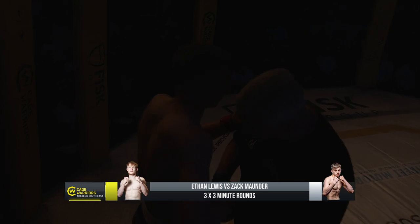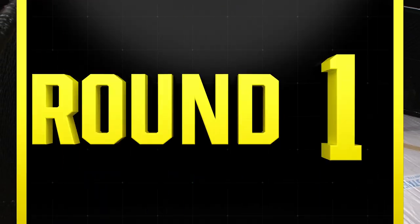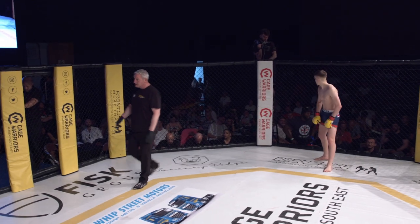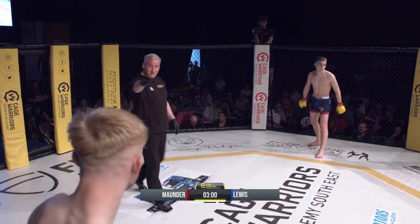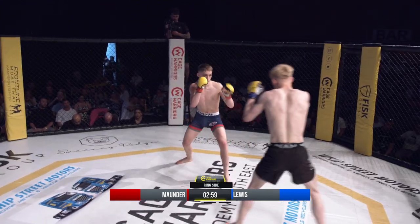Back into the action here at bantamweight between Ethan Lewis of BKK Fighters — the hometown fighter making his debut in those black and violet shorts — squaring off with Zach Mounder of GB Top Team, who is 1-0-1, so he's not lost yet in his career. Three three-minute rounds if we need them.